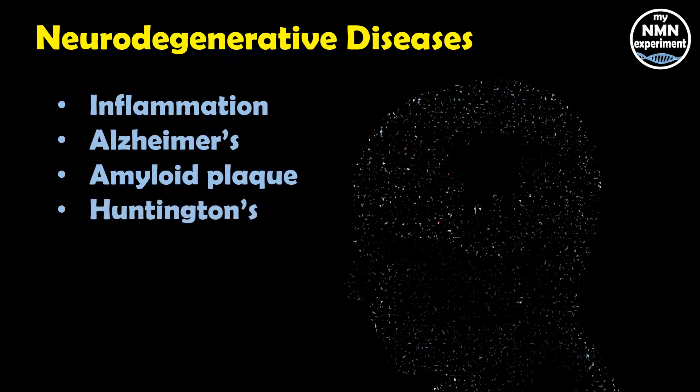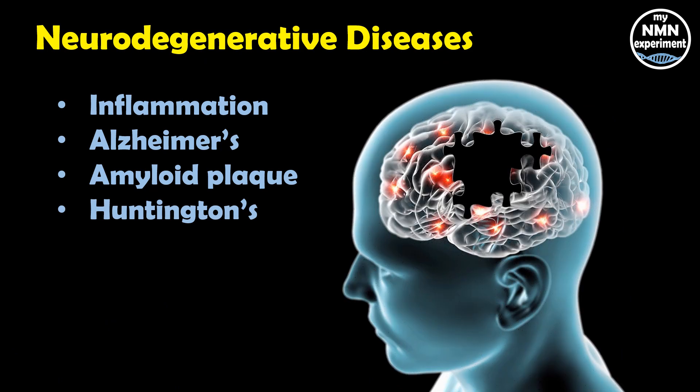Huntington's disease is a genetic movement disorder in which brain cells are destroyed. In mice with Huntington's, fisetin was able to improve the decline in physical function and increase lifespan.